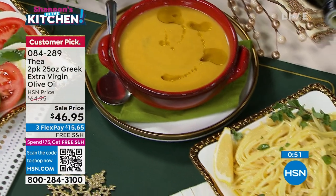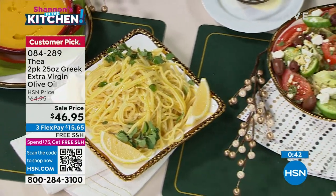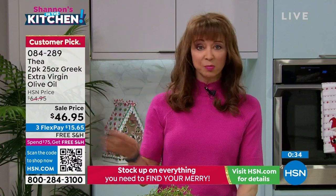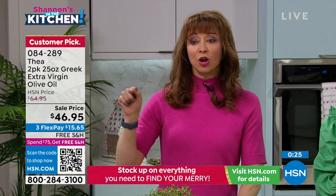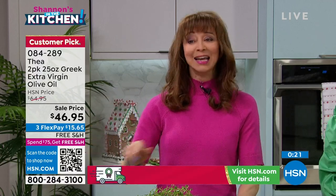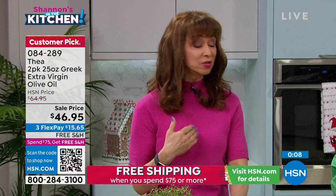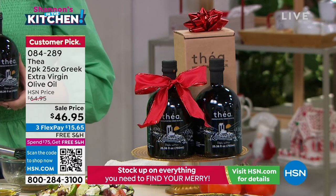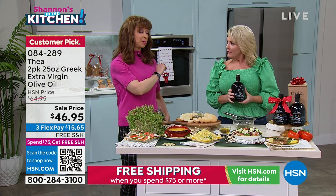We have the last 300 of the auto ship. That means we cannot raise the price on you as long as you're enrolled — runaway customer favorite at our regular price. If you reserve the auto ship, if you're one of the next 300 reservations, you're going to keep that sale price. If not, the price goes up. If you want to send it as a holiday gift, do a one-shot deal. 300 reservations in the auto ship only, extended holiday return policy, and interest-free FlexPay as well.